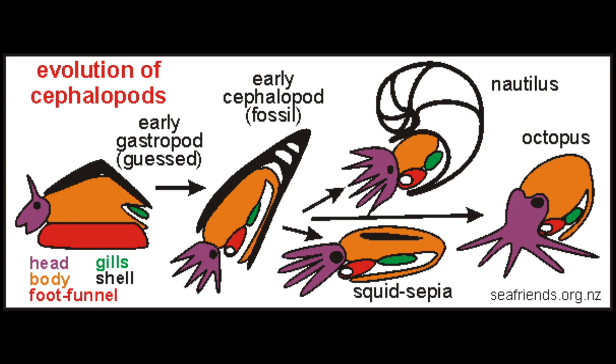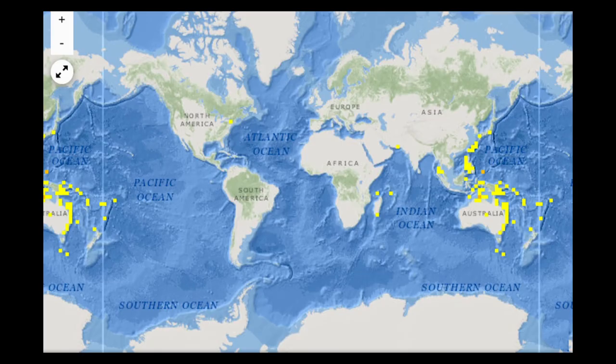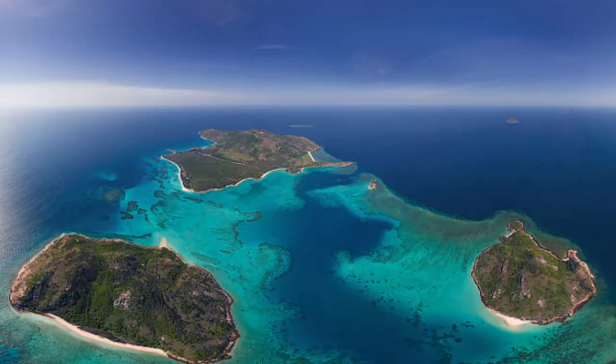Cephalopod means head-footed because their foot is modified into a head-like structure. The Nautilus is related to the octopus, cuttlefish, and squid. The Nautilus lives in tropical waters in the western Pacific Ocean. They prefer the slopes of coral reefs which descend into deep waters.